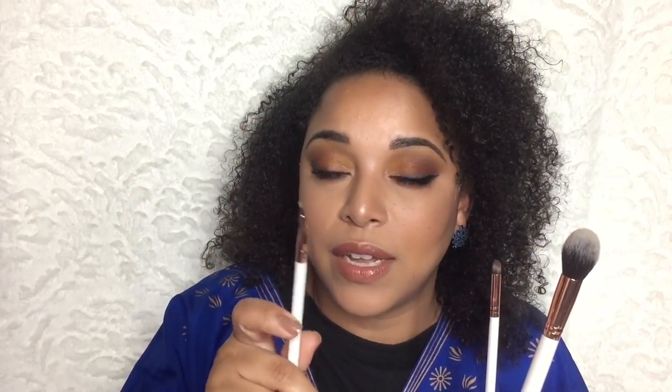The only one I didn't use was the eyeliner brush. I love this pencil brush — I use it to smoke out the eyeshadow and the other colors under my lash line. That was the only one I didn't use just because I did not use a gel liner. I really do enjoy these brushes and I believe they're still available — I will leave a link down below.